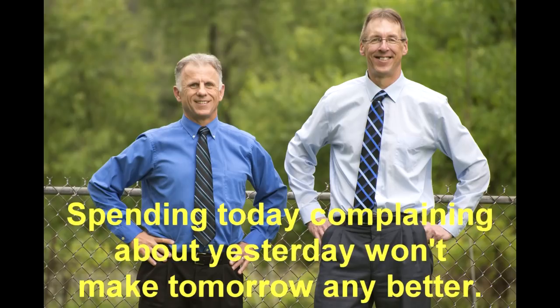Bob and Brad, the two most famous physical therapists on the internet. Hi folks, I'm Bob Schrupp, physical therapist. Brad Heineck, physical therapist. Together we are the most famous physical therapists on the internet. In our opinion, of course.